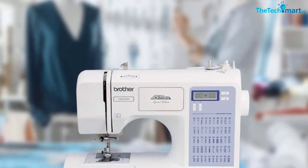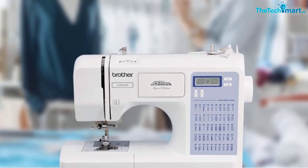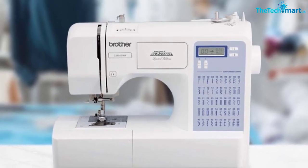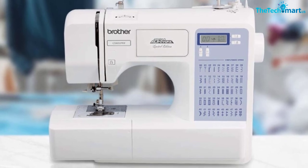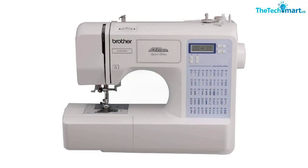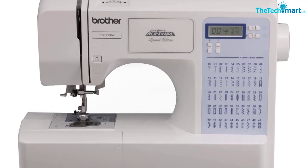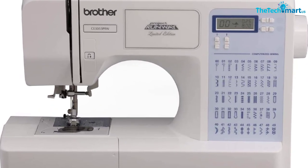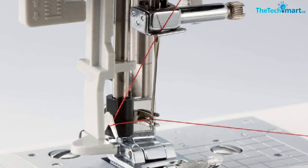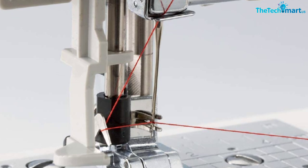The CS5055 PRW includes 50 built-in stitches covering a wide range of utility, decorative, heirloom and quilting stitch functions, and your entire selection of built-in stitches is printed on the machine for easy reference. Simply select your desired stitch on the informative LCD display screen and adjust the stitch to your specific needs. Choose from five one-step buttonhole styles custom-sized to fit your specific buttons. Includes six specialty sewing feet, a complete bilingual English and Spanish instruction manual, and a 25-year limited warranty.